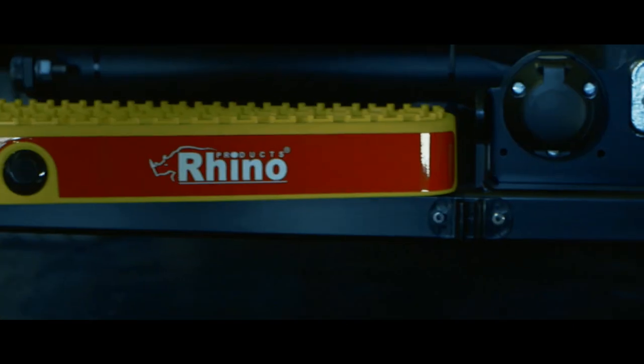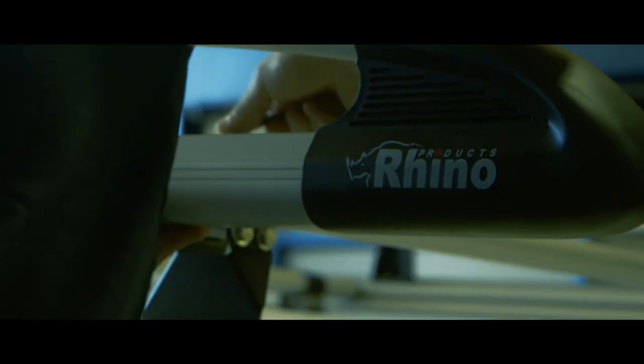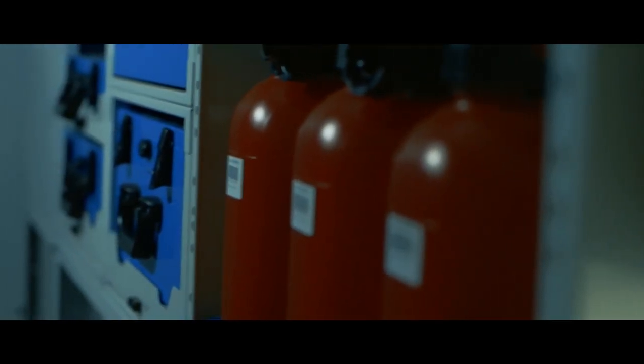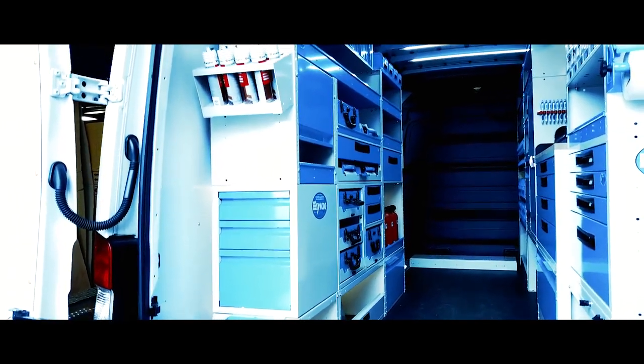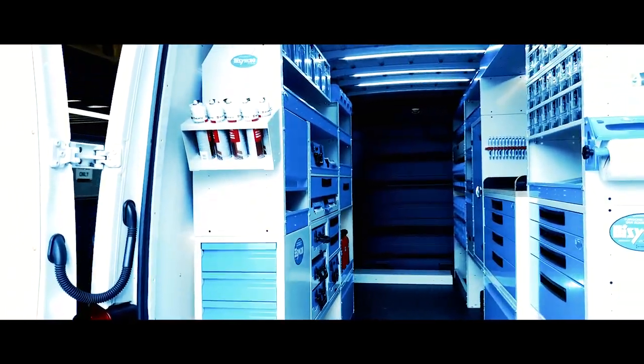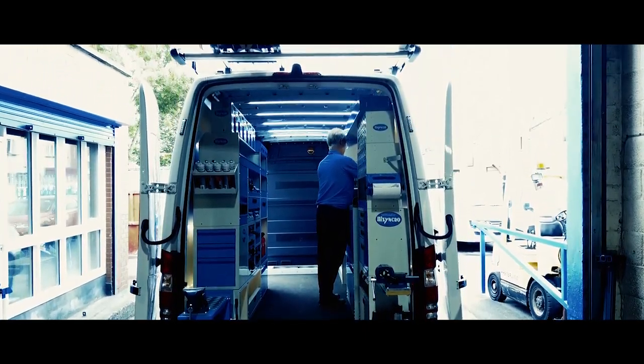On the light commercial side of the business we have a number of different products that we offer. They're all displayed on our own light commercial vehicle so end clients can actually see what can be achieved for them. We have our own Mercedes Sprinter fitted out with roof racks, storage systems, tow bars and cameras for them to see and feel what the vehicle is going to be like when we're finished with theirs.